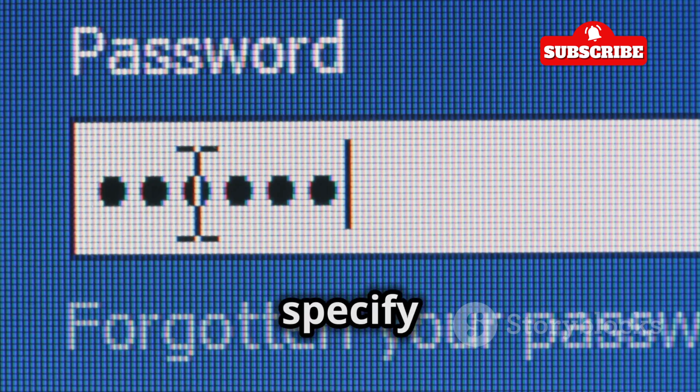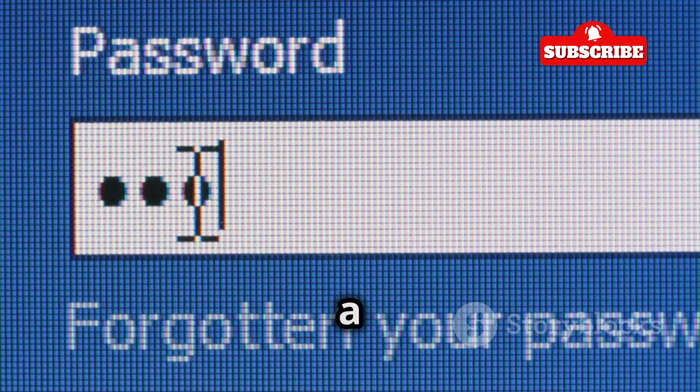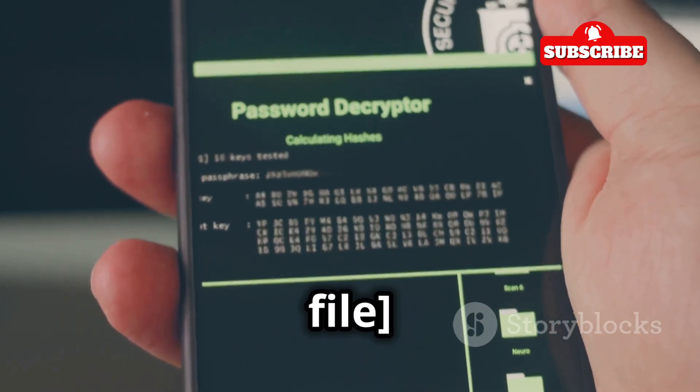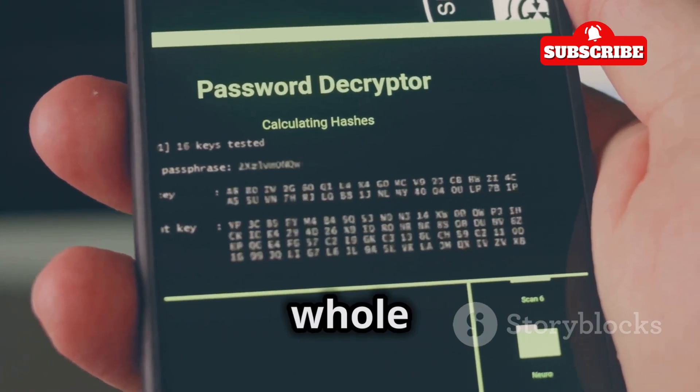-p password: similar to the username option, this lets you specify a single password to try. It's a straightforward way to test a known password against a target.